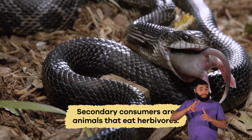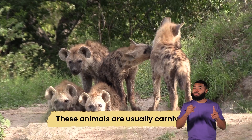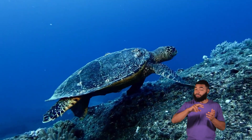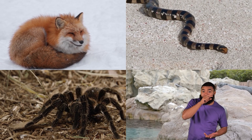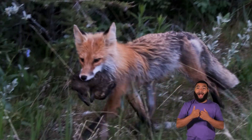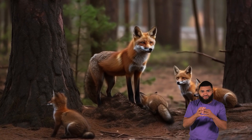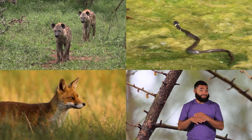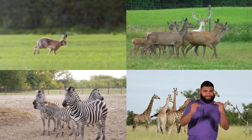Secondary consumers are animals that eat herbivores. These animals are usually carnivores, which means they are meat-eaters. Foxes, snakes, and birds of prey are all secondary consumers. They get their energy by eating herbivores, which allows them to hunt, grow, and reproduce. Secondary consumers also help maintain a balance in their ecosystems by controlling herbivore populations.